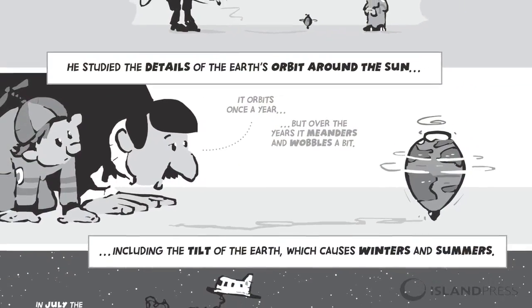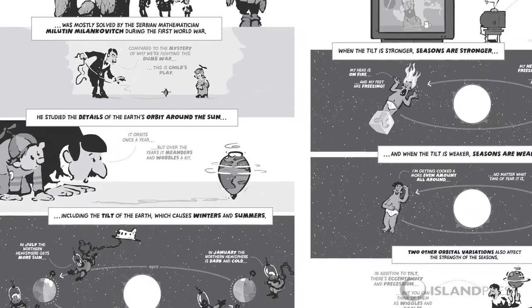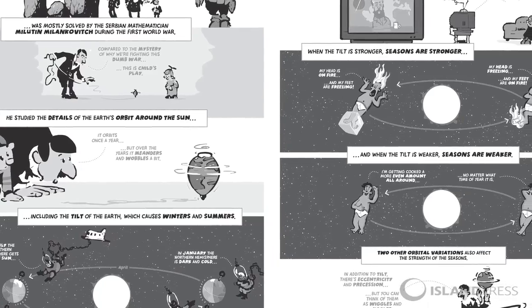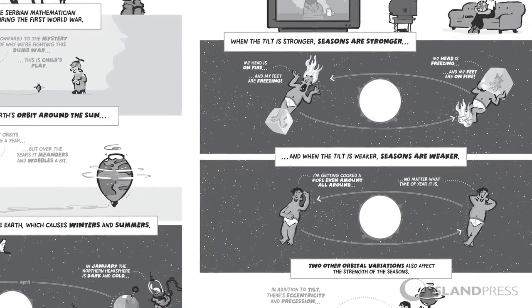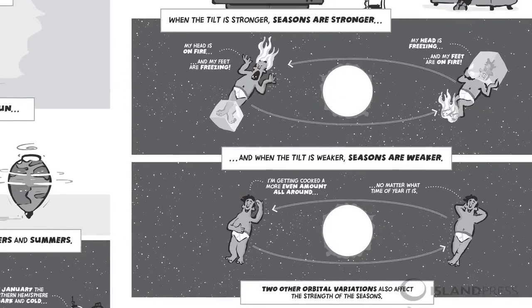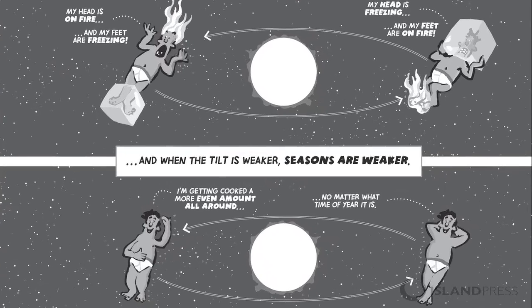Something that our books do extremely well is putting these issues in the context of the reader. You are there with the material because of the way the characters are designed. Instead of the earth tilted over freezing on one side and burning on the other, it's a person in tighty-whities. And the tighty-whities allows us to have a little bit of quasi-bathroom humor, and that never hurts. It can only be a good thing.